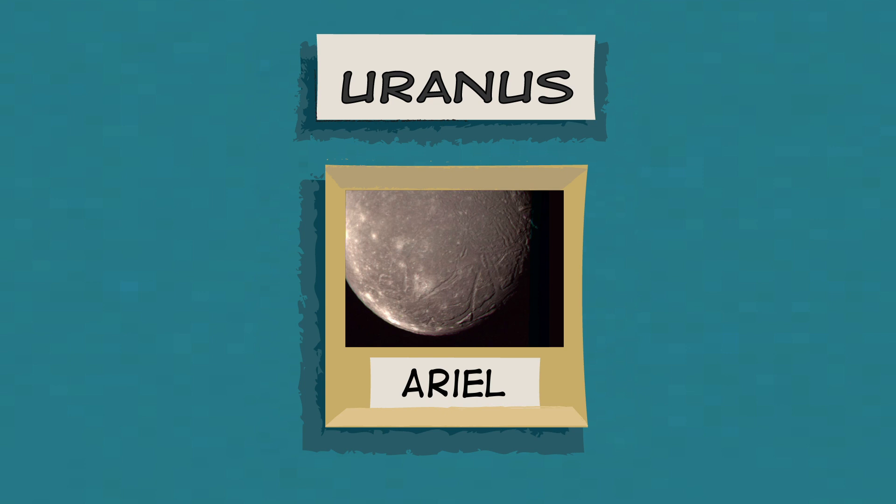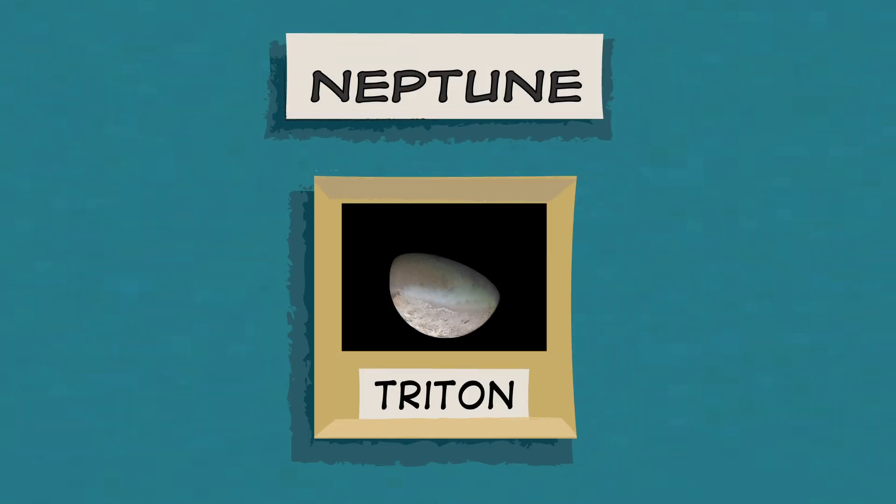Uranus has more than 20 moons. Its larger moons, like one named Ariel, are thought to be made up of half water ice and half rock. Scientists have discovered more than a dozen moons orbiting Neptune. Its largest moon, called Triton, has volcanoes with icy lava flows.